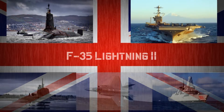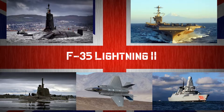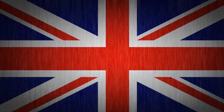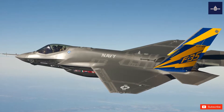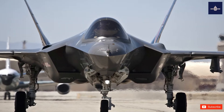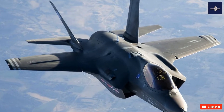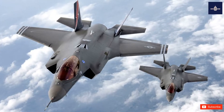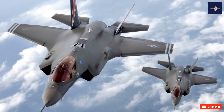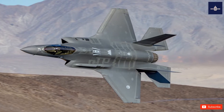F-35 Lightning II. The Lockheed Martin F-35 Lightning II is an American family of single-seat, single-engine, all-weather stealth multi-role combat aircraft intended to perform both air superiority and strike missions. It is also able to provide electronic warfare and intelligence, surveillance, and reconnaissance capabilities. Lockheed Martin is the prime F-35 contractor, with principal partners Northrop Grumman and BAE Systems.